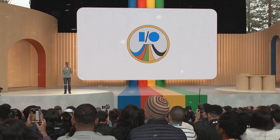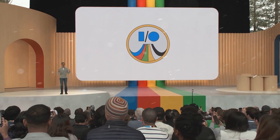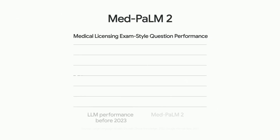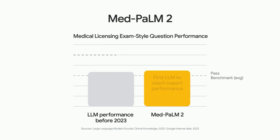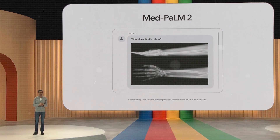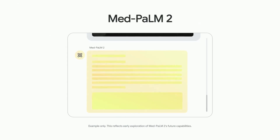MedPalm 2 is a powerful language model that can understand and generate natural language in the context of medicine. It can also perform reasoning and inference based on medical knowledge. MedPalm 2 is a special type of AI designed specifically for the medical field.